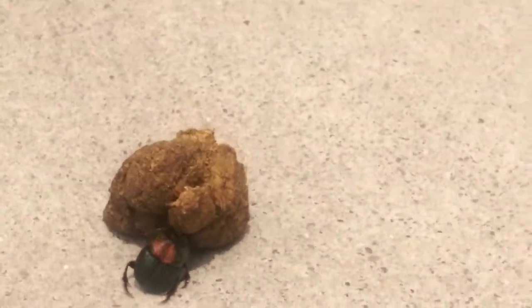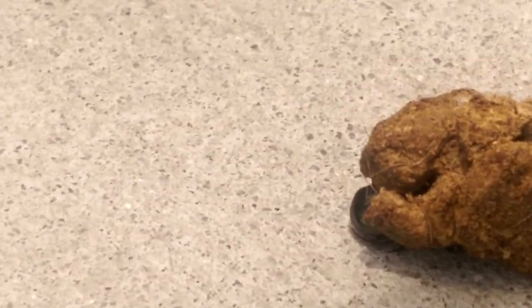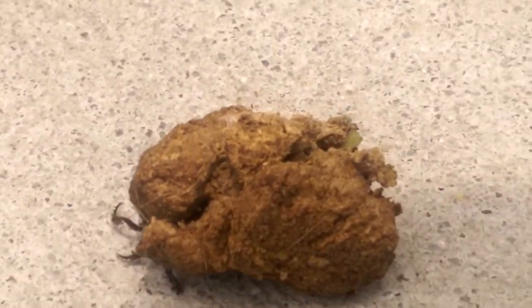It's just pushing that dung. And my dog is watching with amazement — that's not her dung by the way. She doesn't poop in the middle of the trail like this. We just ran across this beetle who's pushing dung, and I think it keeps going in the wrong direction.